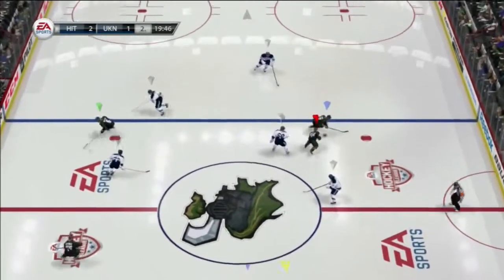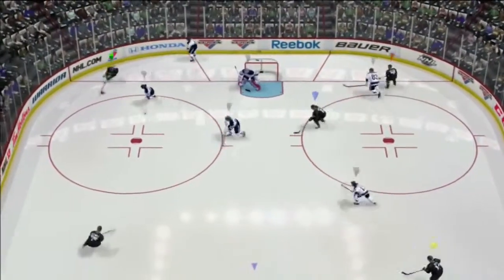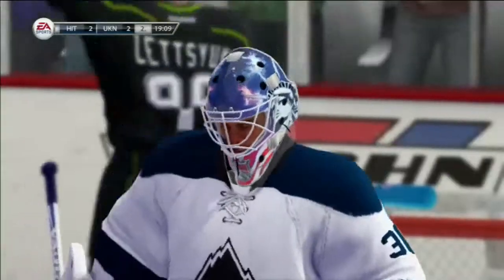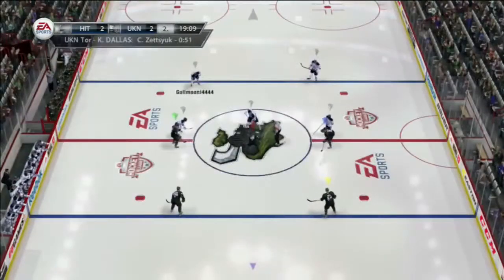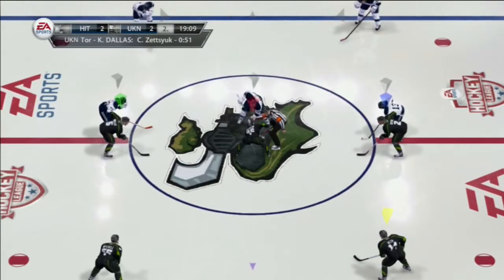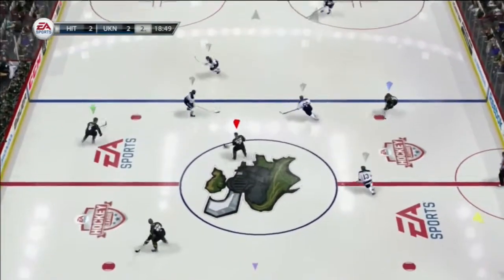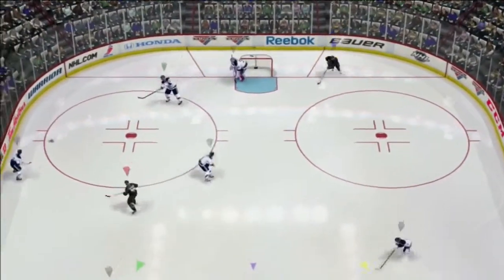Drop of that puck — faceoff — second period underway. Gains control. And he scores! And with that one, there are two unanswered on the board. Mitchell to Dotsu — he's created chances tonight, two assists so far in the game. And he sends this one into the offensive zone. To Kona.